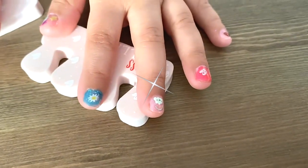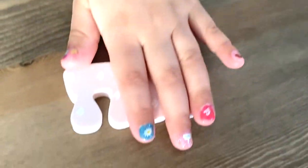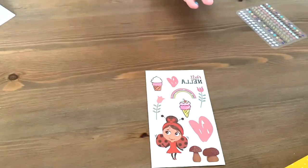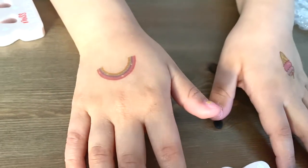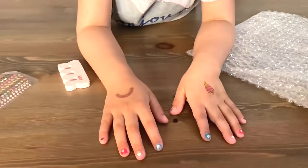Lauren got stickers with flowers, a rainbow, a heart, and a strawberry on her nails. You like it, Lauren? Yeah! She really feels it! Want some tattoos on your hand as well? Yeah! She picked a rainbow on one hand and an ice cream on the other. Lauren got her tattoos on — rainbow and ice cream. You like them? Yeah!